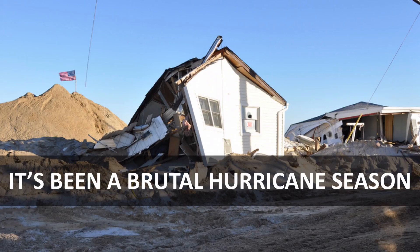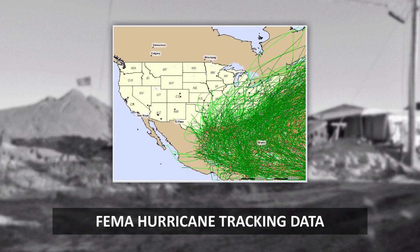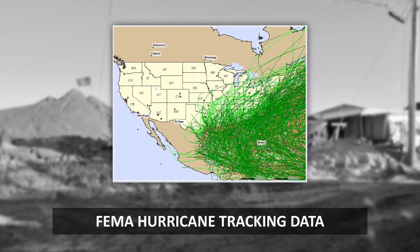Other regions suffered their own disasters and challenges as well. No region of the United States is fully safe from natural disasters. A look at some FEMA planning maps shows us just how widespread the risk can be.